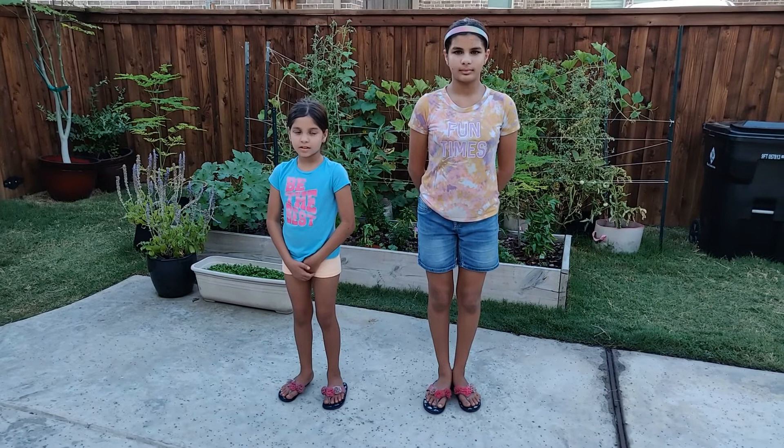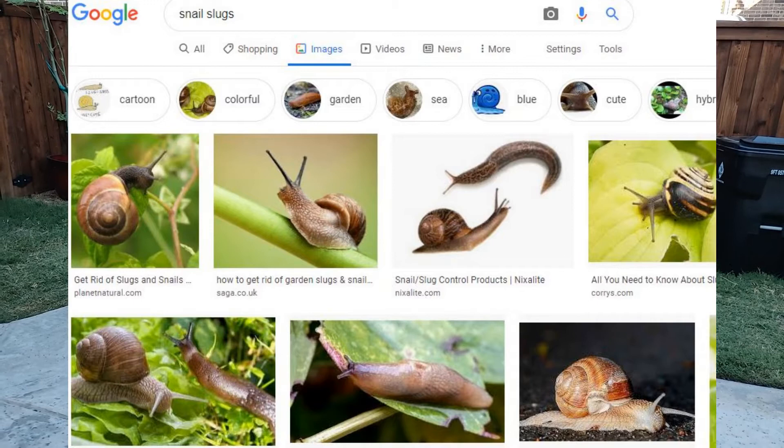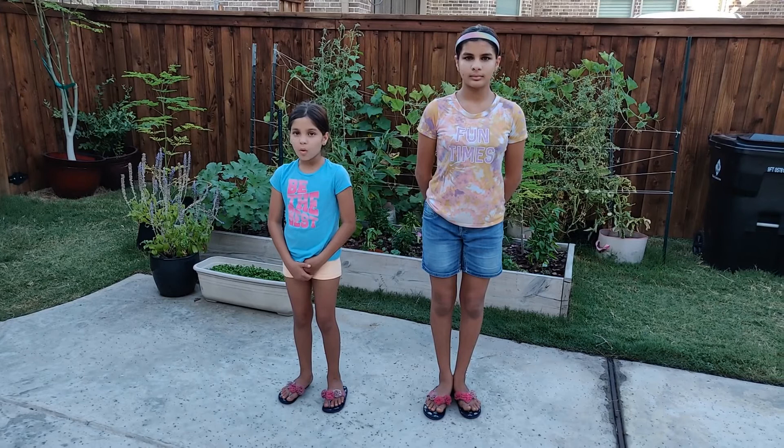The last pest is slugs and snails. Slugs and snails come out at night and eat your plants. To stop them, you can put sand, and the sand will be hard for them to walk on because it's too sharp. Or you can put a glass of beer and they will go in and drown.